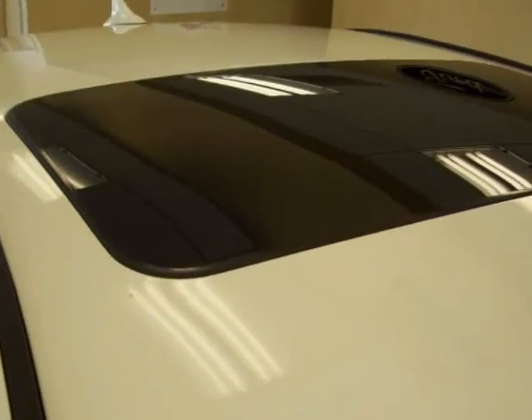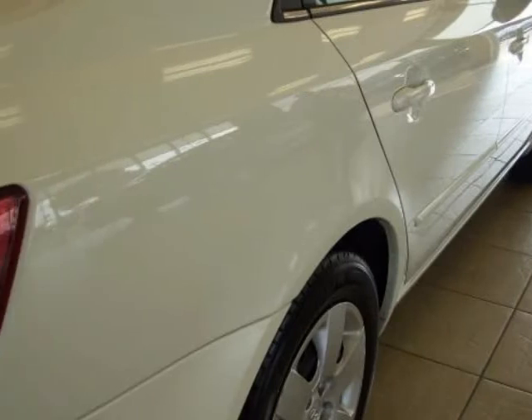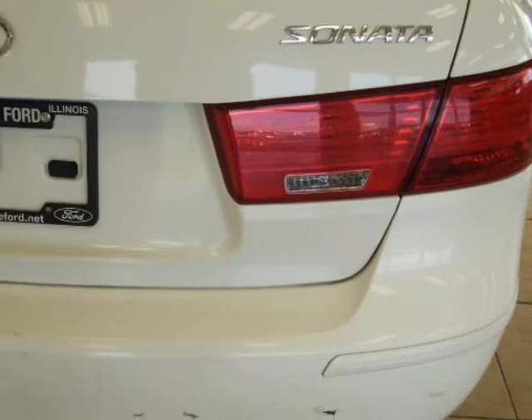Anti-lock braking system, dual front and front side impact air bags, tire pressure monitoring system, low tire pressure warning, traction control, remote keyless entry system with alarm panic, and front bucket seats.